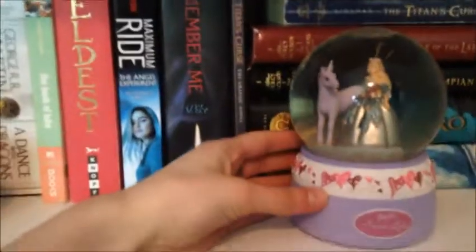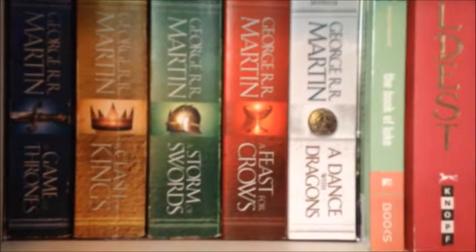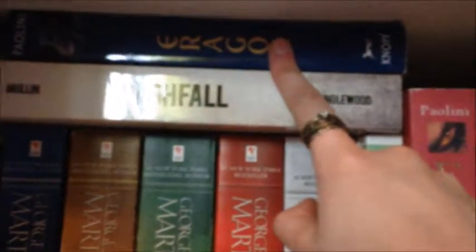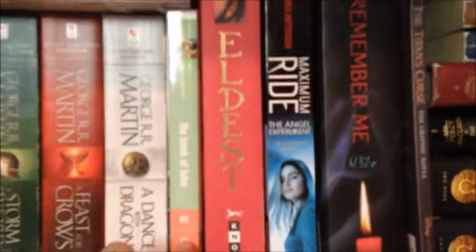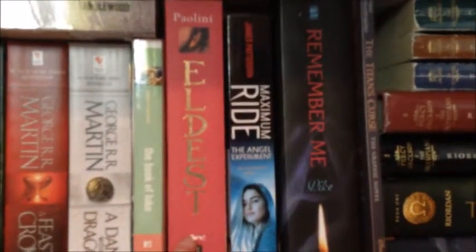Over here is my next shelf. We've got an old snow globe from when I was little. Down here we have A Game of Thrones, A Clash of Kings, A Storm of Swords, A Feast for Crows, and A Dance with Dragons by George R.R. Martin. I've read the first two and I'm halfway through the third, but I stopped because it's huge. I will finish it this year, I promise. Over here we have Ashfall by Mike Mullin, which was very good. Then we have Eragon by Christopher Paolini. Then we have The Book of Luke by Jenny O'Connell, which I haven't read yet and I've had it for like four years. Then we have Eldest by Christopher Paolini, which is the second book in the Eragon series.